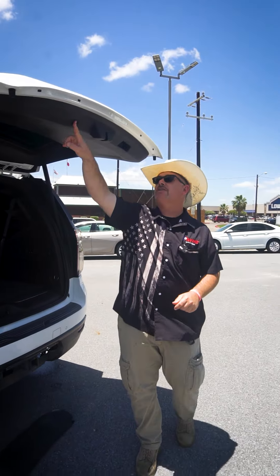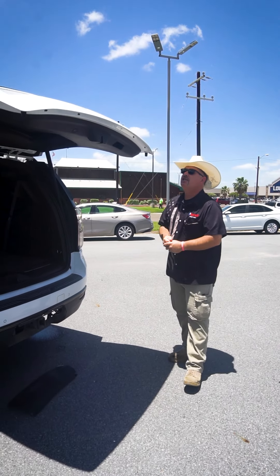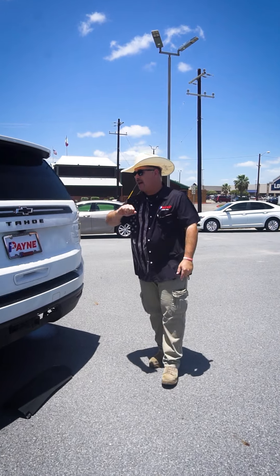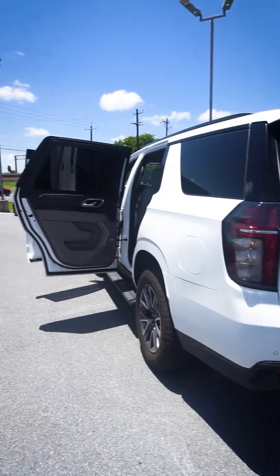Head on over to Payne Pre-Owned Harlingen for this pre-owned 2021 Chevy Tahoe Z71 package. I'm Chris Marshall of the Payne Street Team, brought to you by PayneAutoGroup.com, where we have what you want. Locate to get us, regardless.